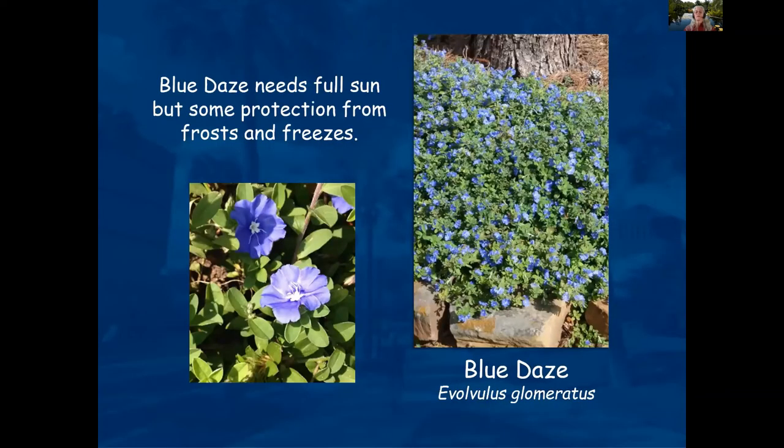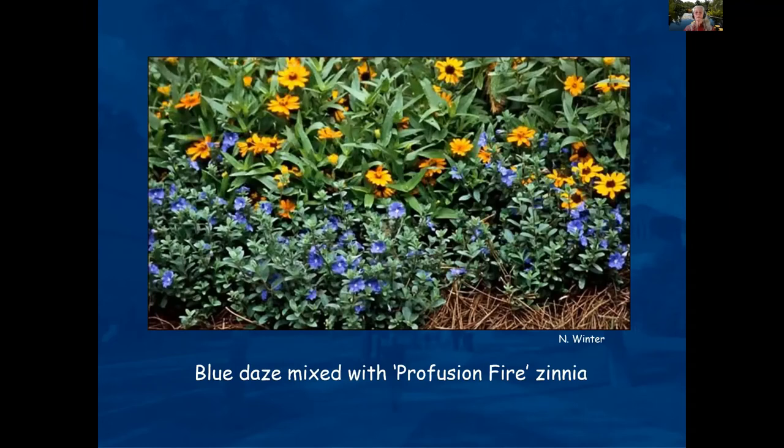Blue daze is a color you don't see as much in the garden — it's a tough little plant that does well. It's considered a perennial here in Florida; further north in zones 7–8, it might be considered an annual. You can see it here mixed with Zinnia.